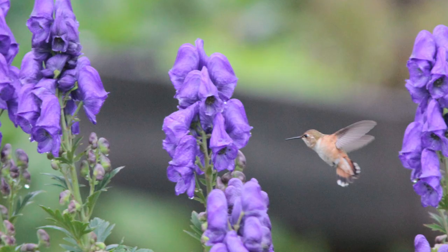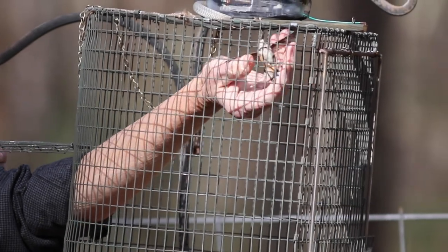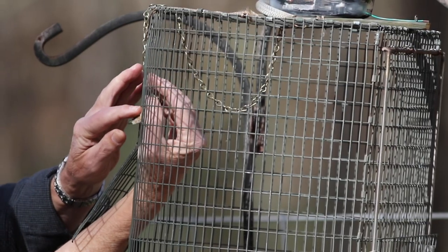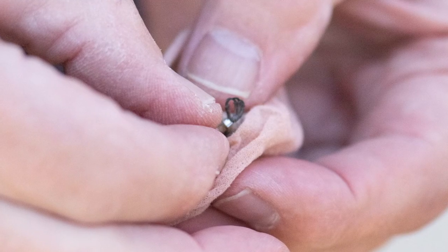Most of these western hummingbirds are in the genus Selasphorus and can be hard to tell apart in the field. So to identify them and help us better understand their movements, we get help from a licensed hummingbird bander who will catch, measure, and put a band with a unique identifier on the bird's leg. The band is like a social security number for that bird, used to identify it if the bird is ever seen or caught again.